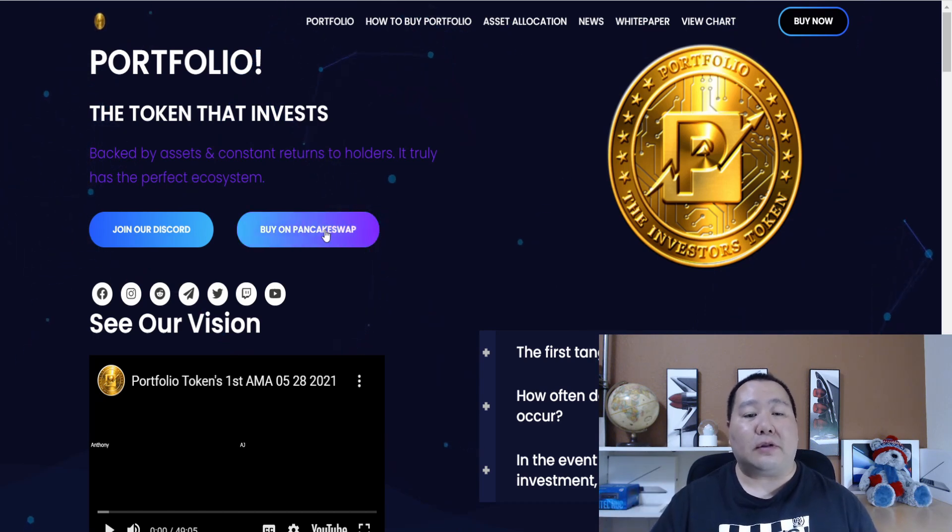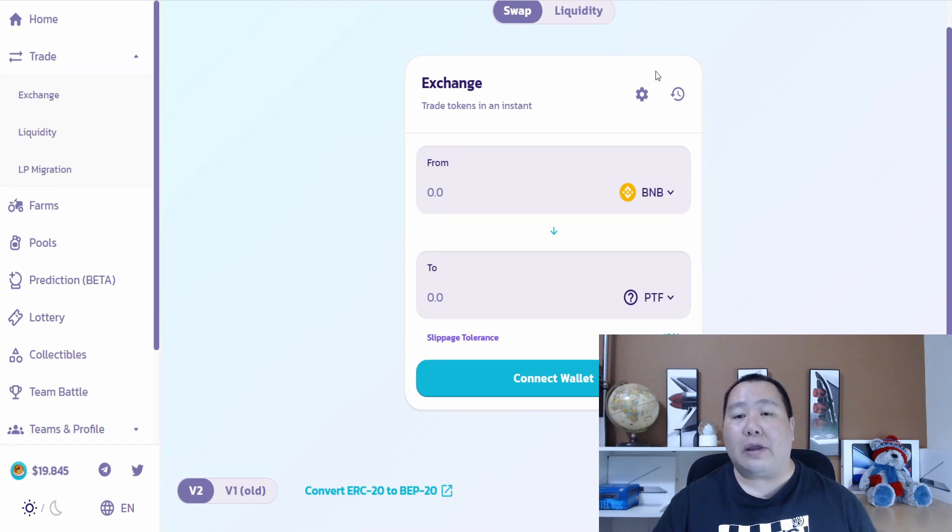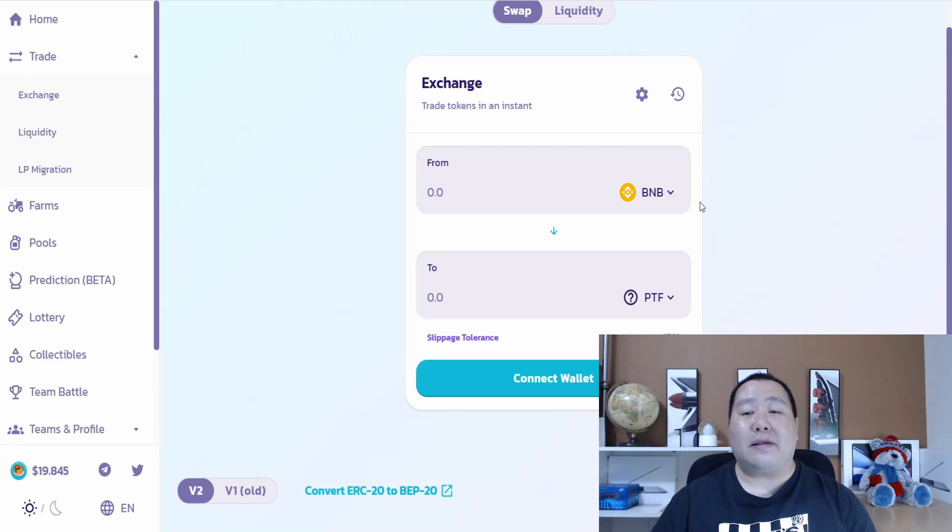All you guys have to do is click on this button to buy on PancakeSwap. On PancakeSwap, all you have to do is click on the cogwheel and make sure your slippage is between 11% to 12%, because the total tax is 10%. Then you guys can simply swap some BNB into the Portfolio Token.